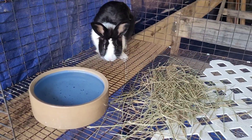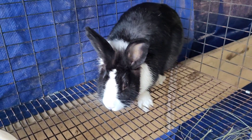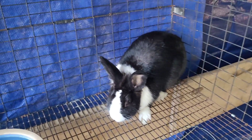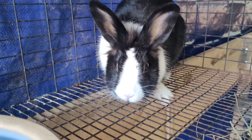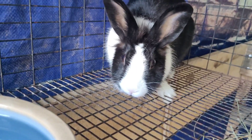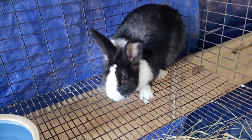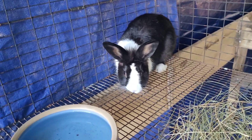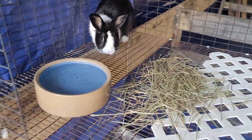Over here we have Pablo. He is a Dutch lionhead cross, we think — he's got the colors of a Dutch rabbit but we think he's got some lionhead in him, or at least that's what the person we got him from told us. He's a buck and he's pretty small, so we're probably going to have to give him a new home since he doesn't really fit the requirements around here. He's got food, water, and hay.